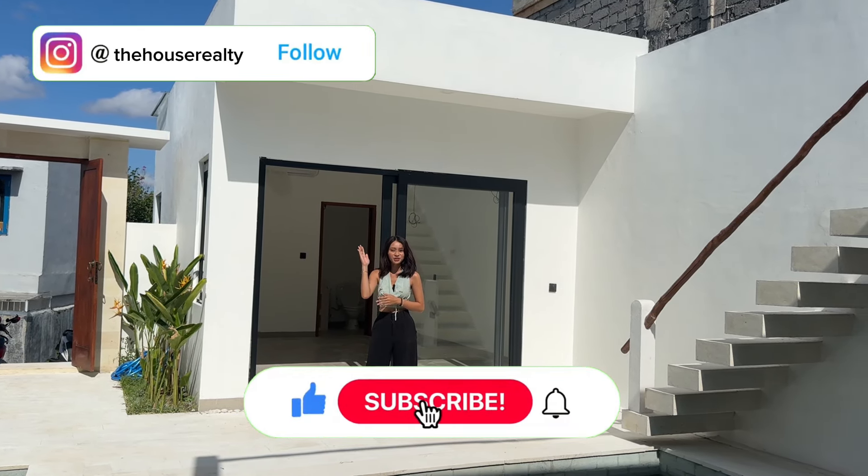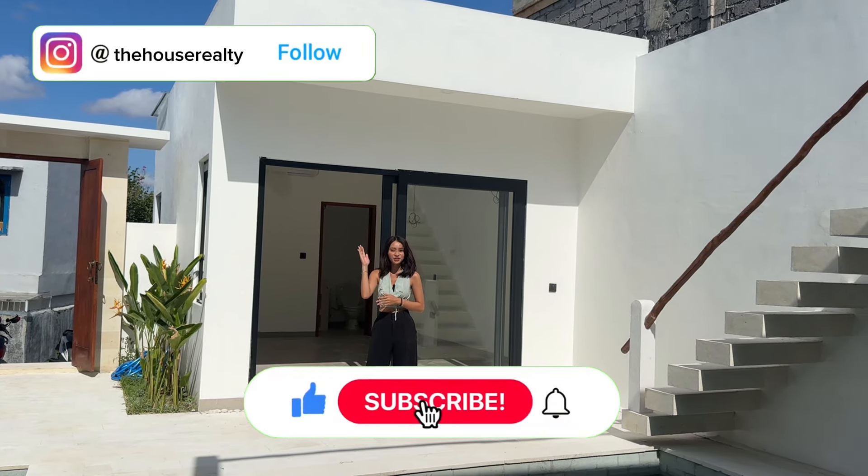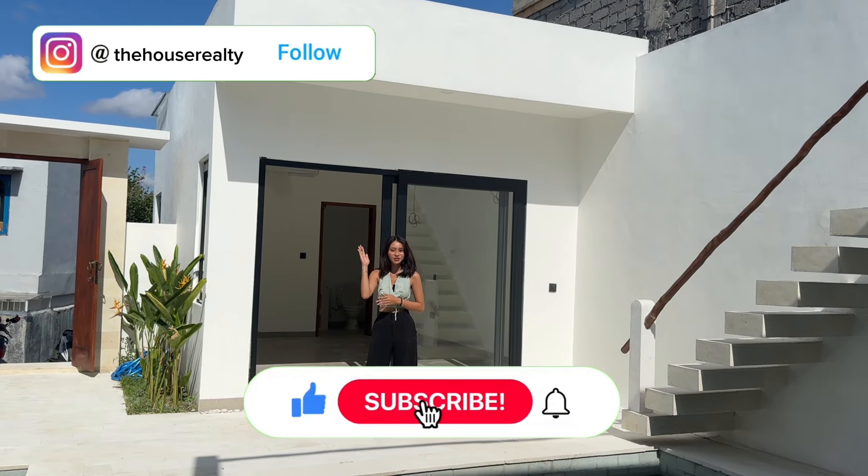So guys, if you have any questions regarding this villa or want to schedule a visit, do not hesitate to send us a message, and feel free to check out all of the info we have put in the description box. Don't forget to subscribe to our YouTube channel and follow our Instagram page at The House Realty. See you on the next villa tour. Bye!